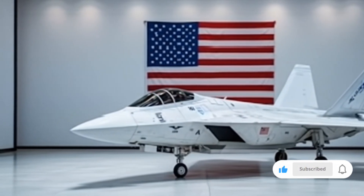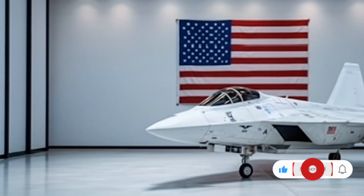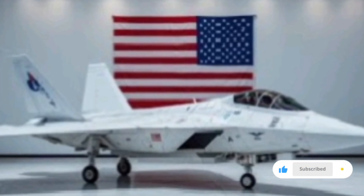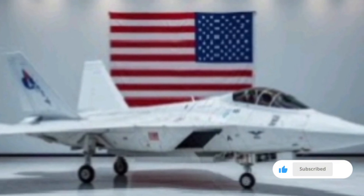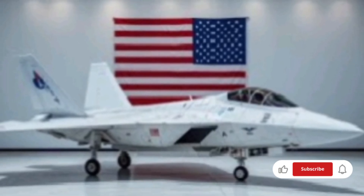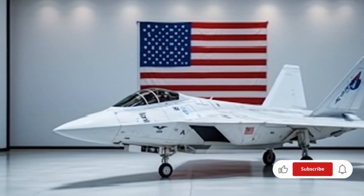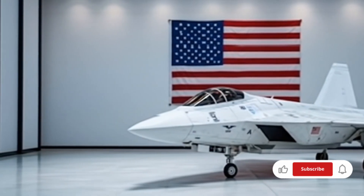The stealth profile is enhanced not only by materials and shape but also by its ability to engage in silent running mode. This feature minimizes emissions across the electromagnetic spectrum, allowing the F-22 to sneak past even the most advanced detection systems. It can operate in complete EM-silence, communicate through quantum encryption bursts, and even act as a mobile jamming node to shield friendly units.